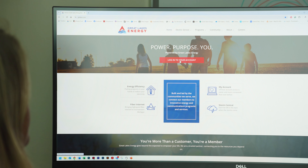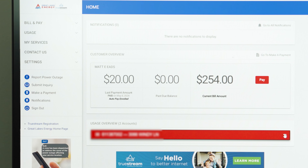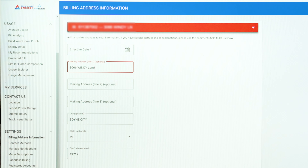Some of the most convenient services that we offer are your online account and our mobile app. 24-7 access to your account from anywhere. You can pay your bill, set up auto pay, update your contact information, and update your banking information. You are not required to put your banking information online unless you want to.